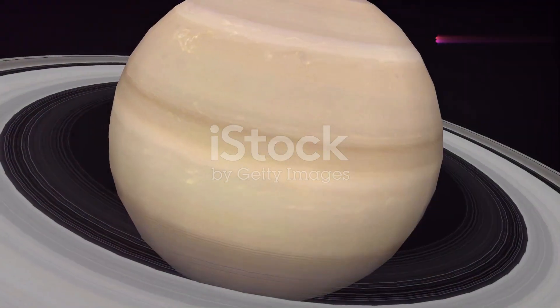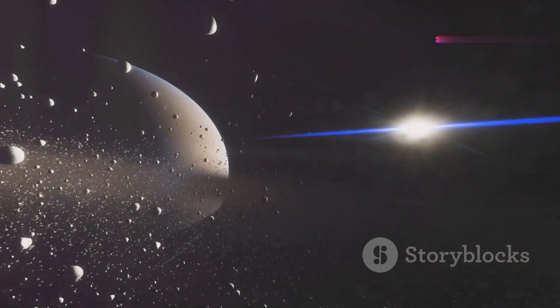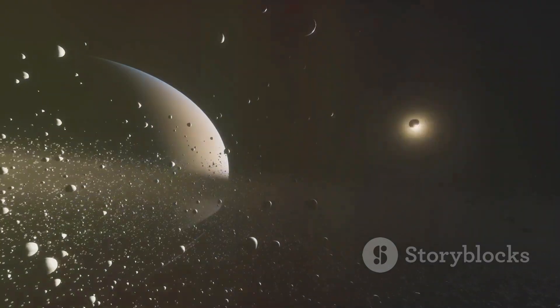Saturn is famous for its dazzling rings, which are made up of billions of icy particles ranging in size from tiny grains to large boulders.